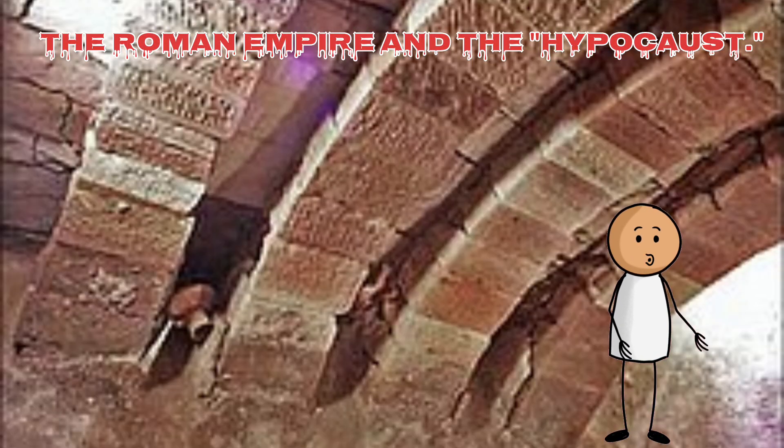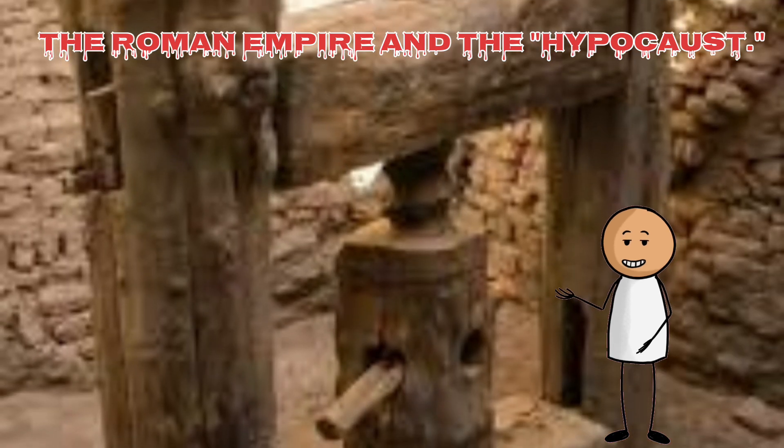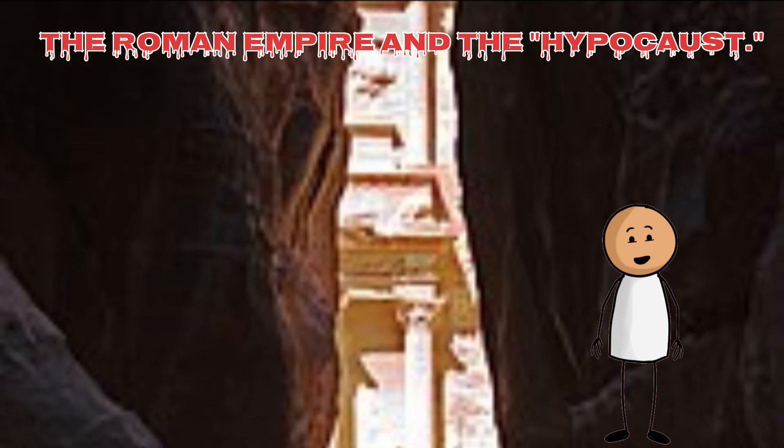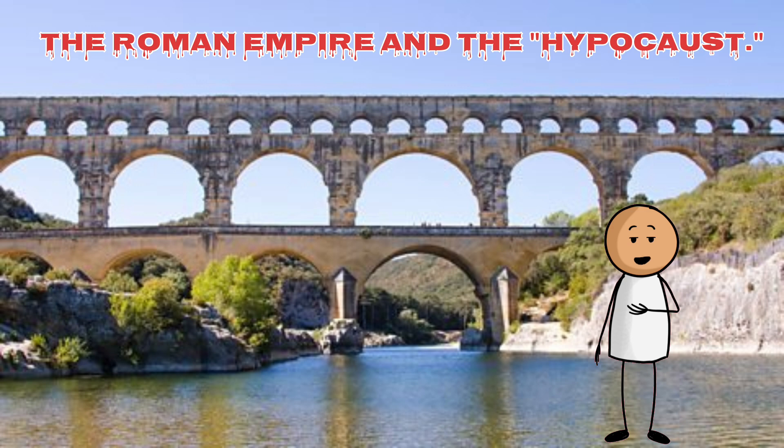The floors themselves were constructed with a layer of tiles on top of these pillars, allowing the hot air to circulate freely. To further enhance the heating system, some buildings also had hollow spaces within the walls. Flute tiles, or tubuli, were used to create vertical channels in the walls, allowing the hot air to rise and heat the rooms more evenly.